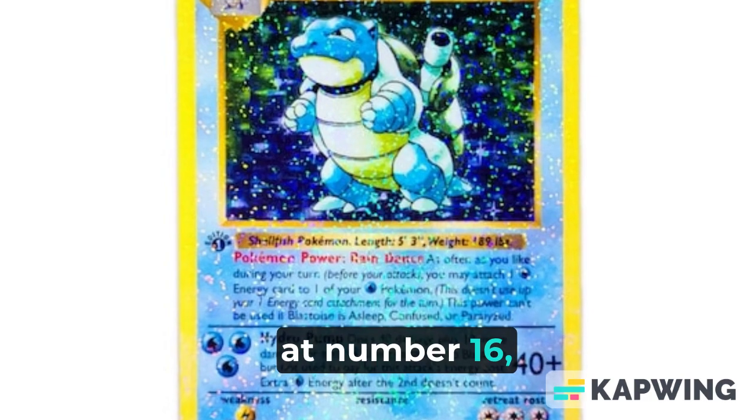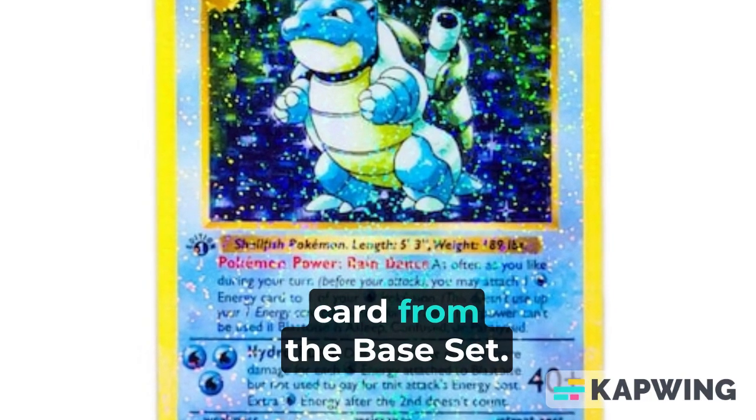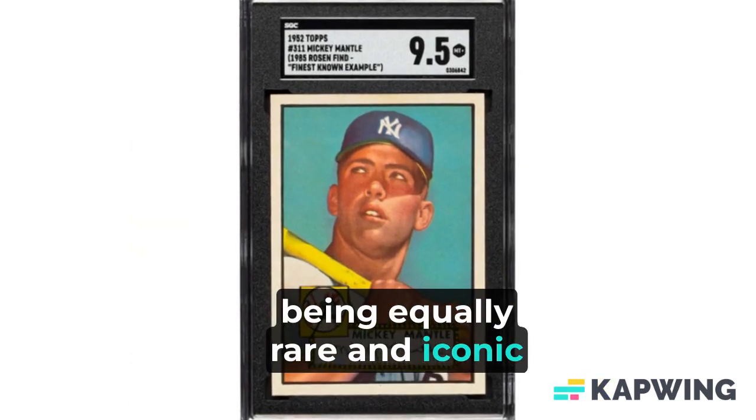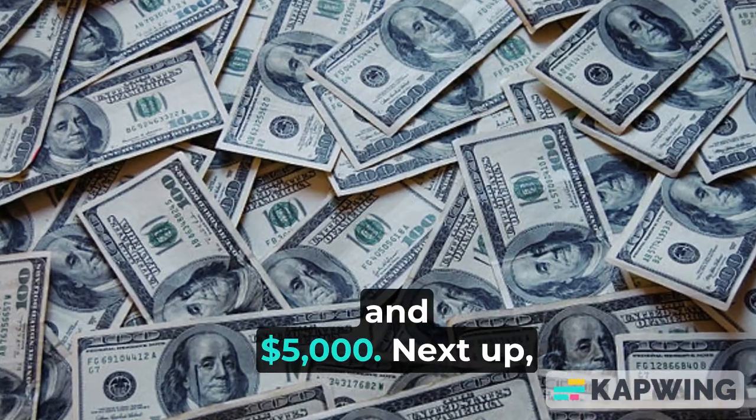Moving along at number 16, we come across the First Edition Shadowless Holographic Blastoise card from the base set. This card, being equally rare and iconic as the Charizard, can be worth between $3,000 and $5,000.